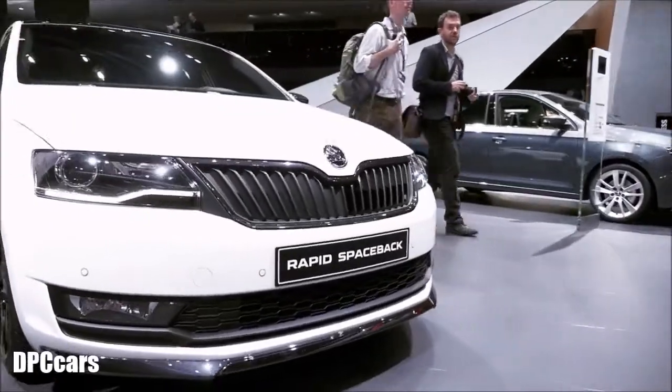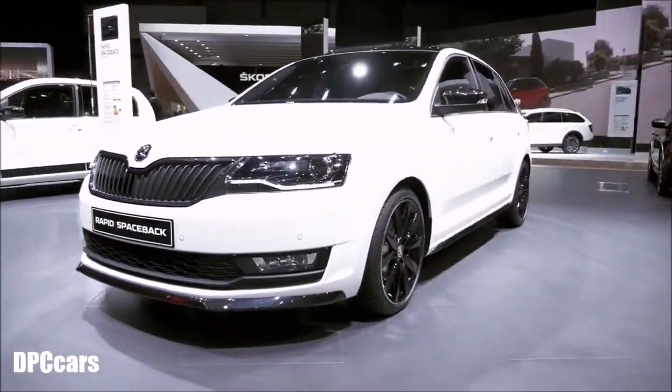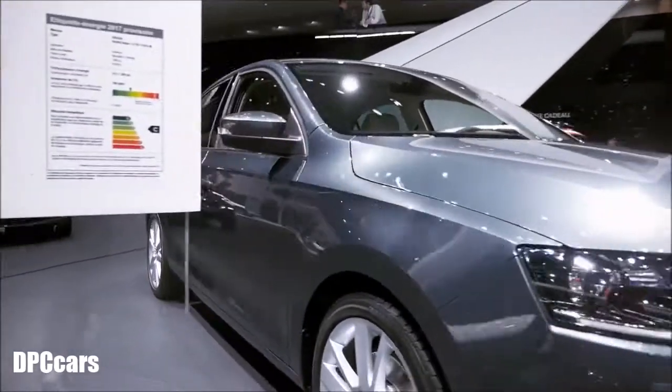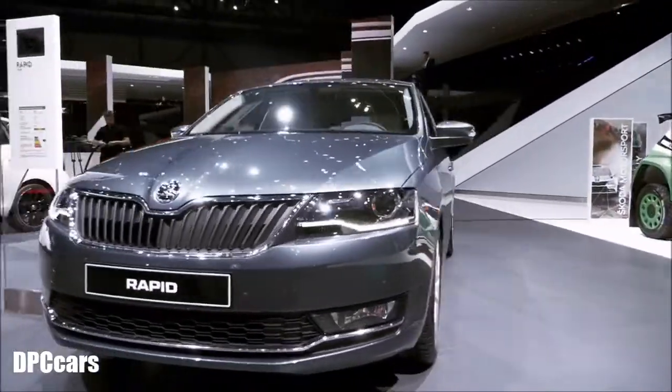Here we go, we've got the Rapid Spaceback — sporting and efficient with a 1.0-liter TSI engine. A newly upgraded interior that includes a Wi-Fi hotspot, plus a new-design front and rear for the Rapid.